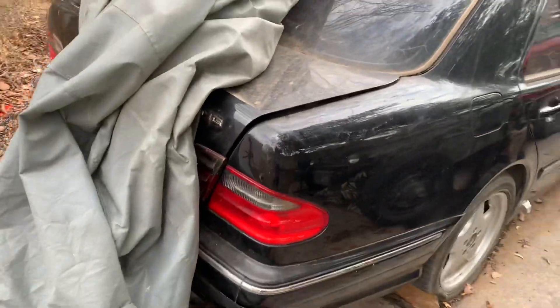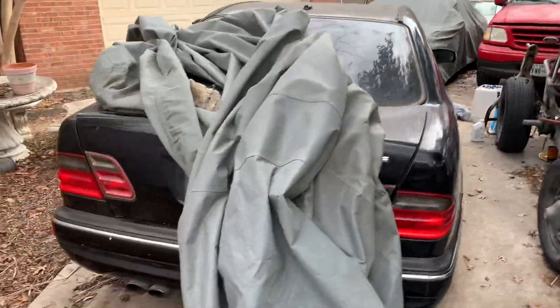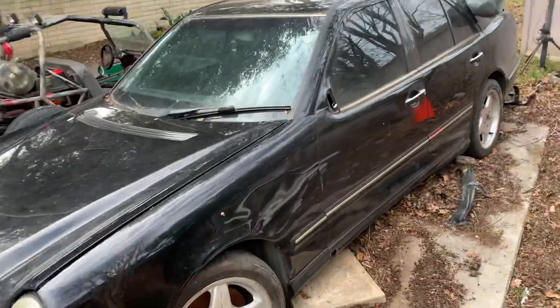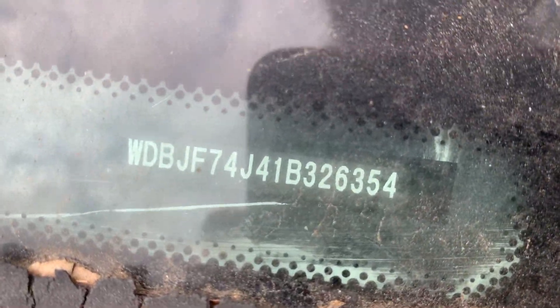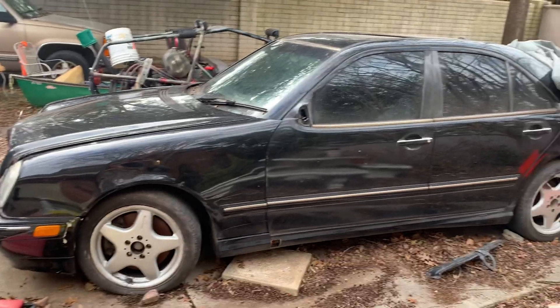I do have a big box of parts and trim pieces that'll come with it as well if you'd like. The smoked tail lights are still there. I'm pretty sure I still have the mirror too. So let me know — hopefully it can go to a better home than a junkyard.